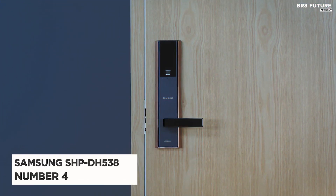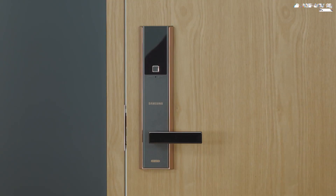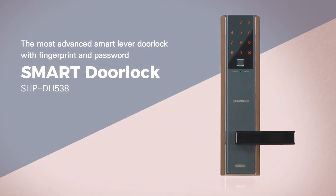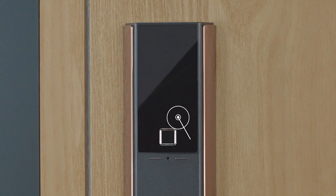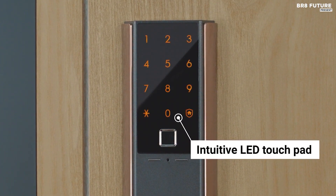Number 4: Samsung SHP-DH538. Samsung's sleek model wins major style points, but it also has the must-have features you need in a fingerprint lock. With this unit, you're able to have one main code, up to 100 user codes, and the ability to store fingerprints for all of them.